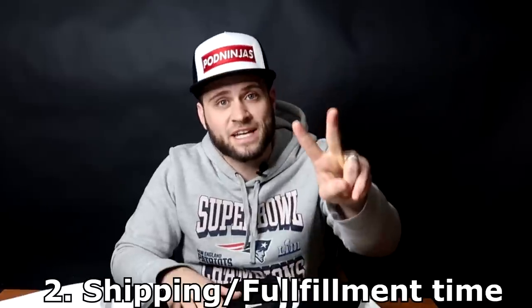If you guys want to read the full review on PODninjas.com, I will put the link to that down in the description as well. Here at POD Ninjas we like to look at five different categories when it comes to print-on-demand product reviews. First we look at price, second we look at shipping and fulfillment time.